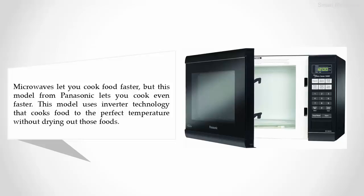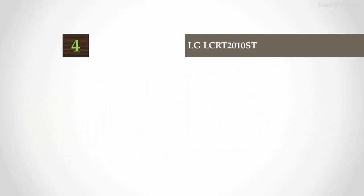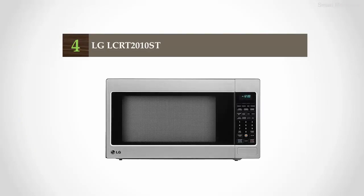Individual buttons on the front make it easy to cook certain foods and dishes, including popcorn. Other buttons let you use the microwave for just one minute, add more or less power, adjust the turntable inside, or keep food warm until you open the door.